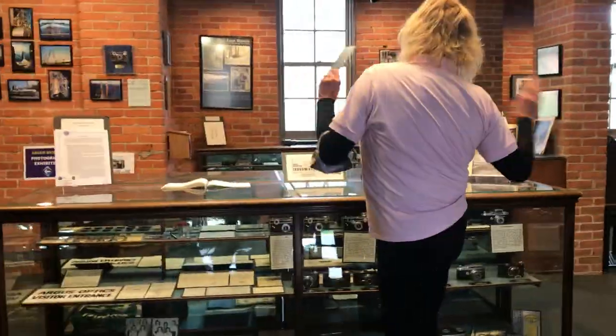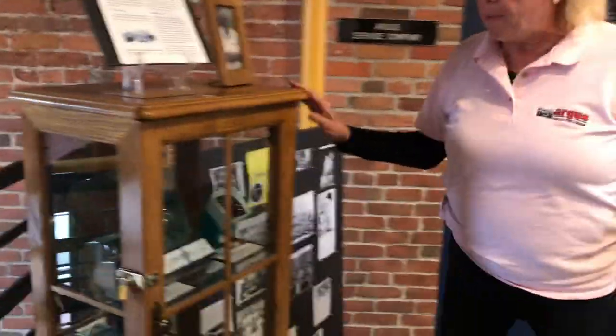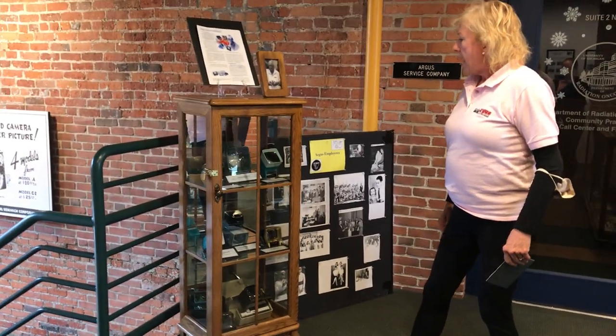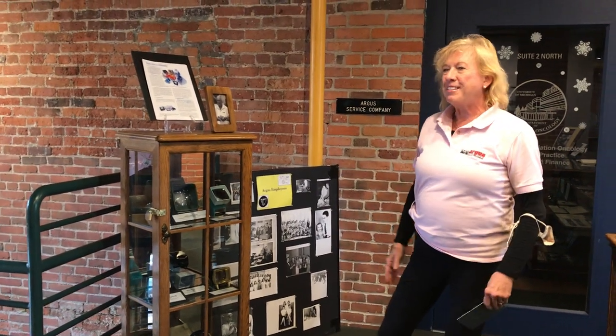When I first began working for Argus, there were only these long display cases, and two were empty. Since then we've added several display cases and they're all jam-packed. This one was donated a couple of years ago by ACG in honor of Doug Wilcox — he's one of the founding members of ACG, and he appreciated the viewfinders. So this is dedicated to Doug.